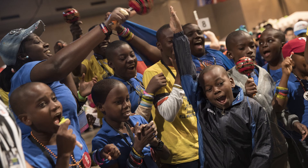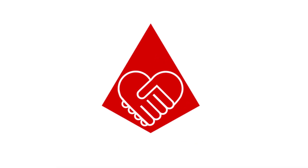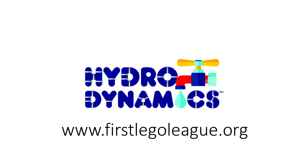Celebrate the work you have done and learn about what problems other teams chose and how they solved them. Learning together and celebrating what you discover is part of the fun of FIRST LEGO League. Good luck, teams, and have a great season.